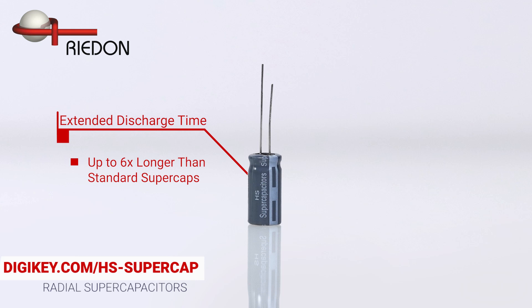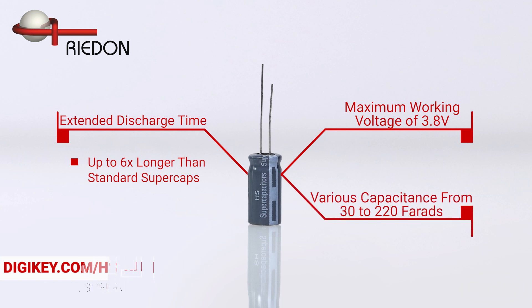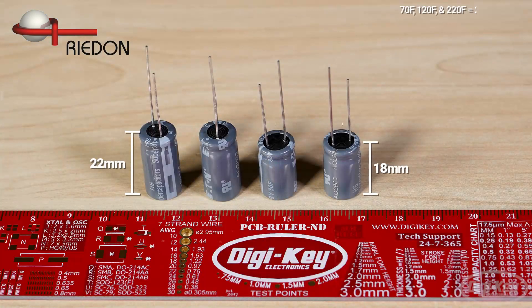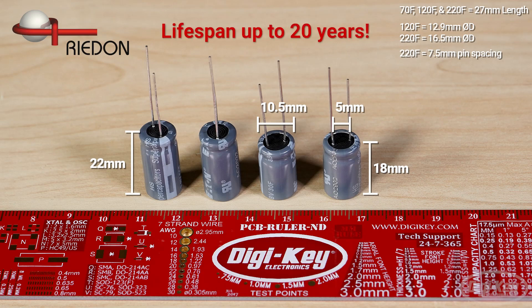They have a maximum working voltage of 3.8 volts and are offered in various capacitance ratings from 30 to 220 farads. Their small footprint allows them to be easily integrated into most designs, while their long life expectancy of up to 20 years makes them an ideal long-term solution.